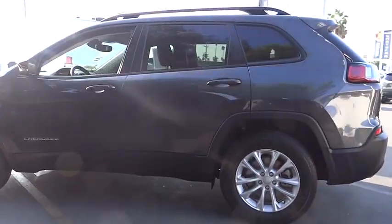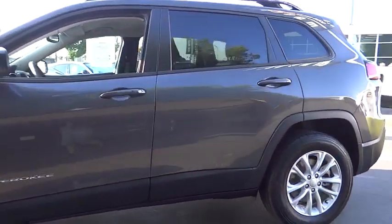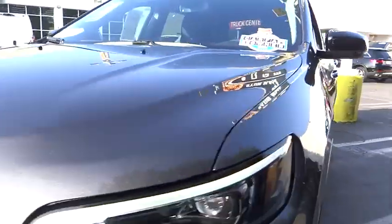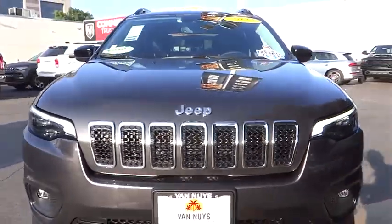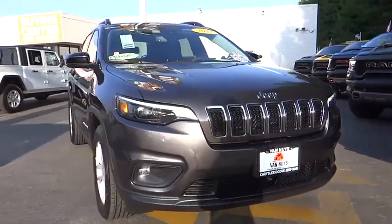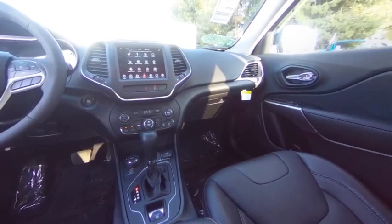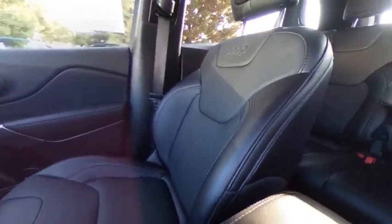This vehicle has less than 4,000 miles. Here are some of this vehicle's great options: rain sensing wipers, electronic stability control, alloy wheels, rear spoiler, brake assist, traction control, remote keyless entry, fog lights, four-wheel disc brakes, and speed control.